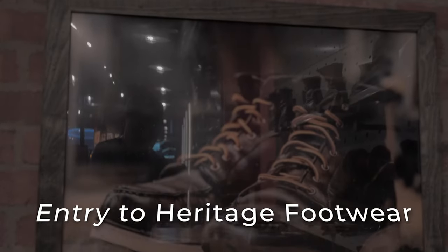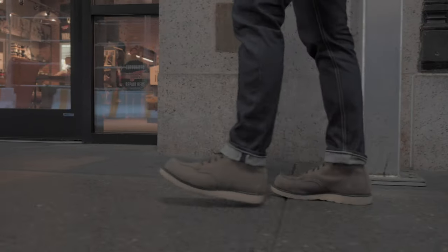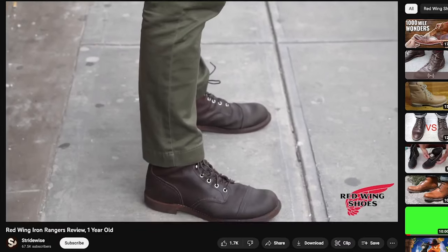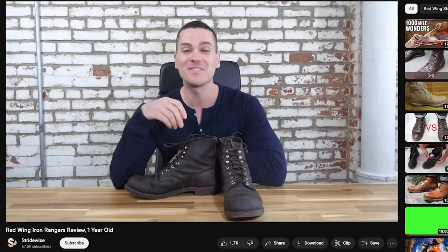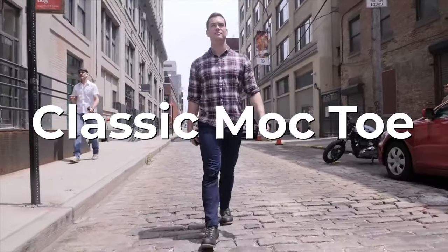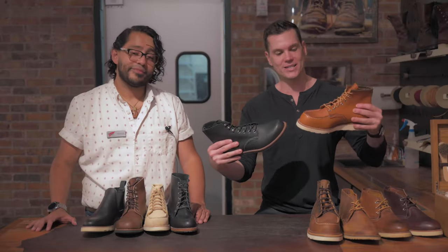The thing with Red Wing is it's a lot of guys' first good pair of boots. This whole channel, this whole idea came from the first time I got a pair of boots when I moved to New York City and I needed something to handle snow — I didn't need that before in the tropics of Australia. I was all over the internet and I landed on a pair of Red Wing mock-toe boots, and then my second pair was the Red Wing Iron Ranger.